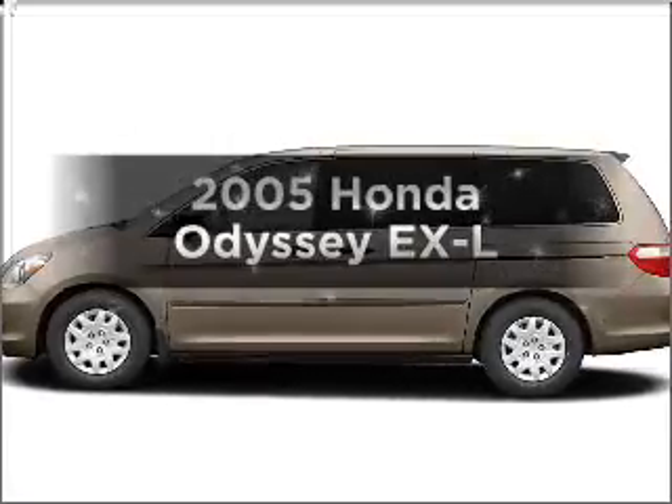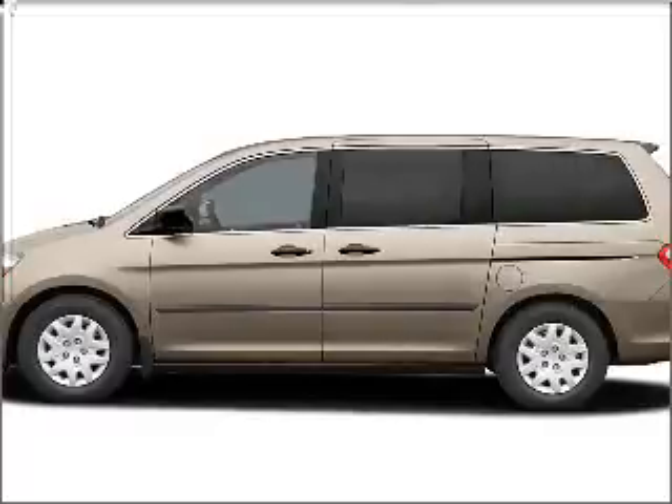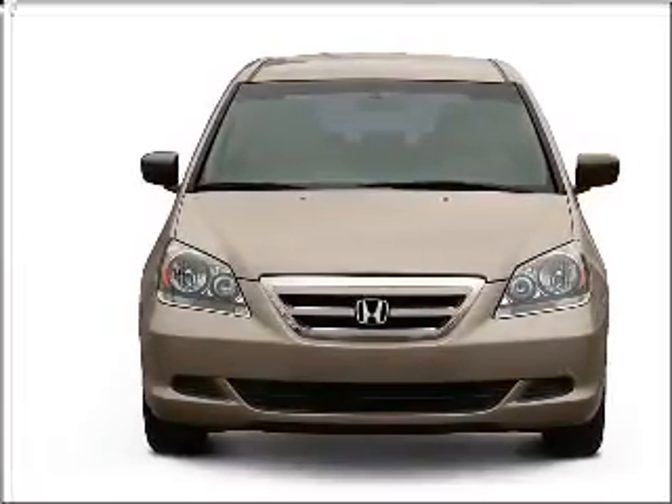Imagine yourself in this 2005 Honda Odyssey. This is the set of wheels you've been looking for, with a reliable six-cylinder engine connected to a smooth-shifting five-speed automatic transmission.